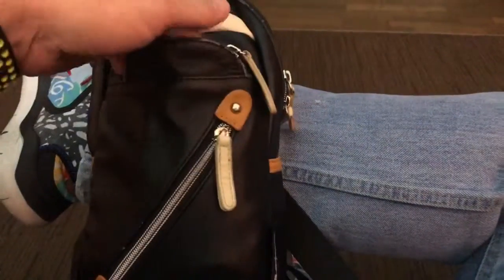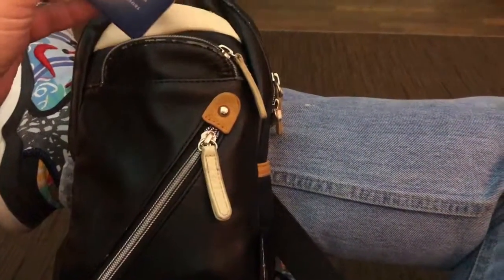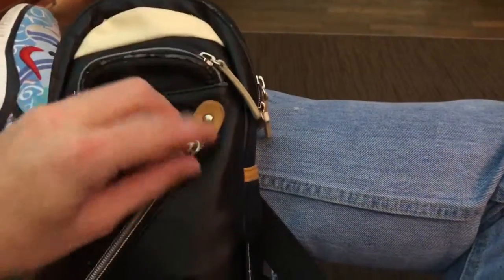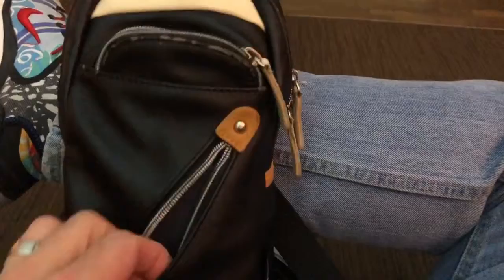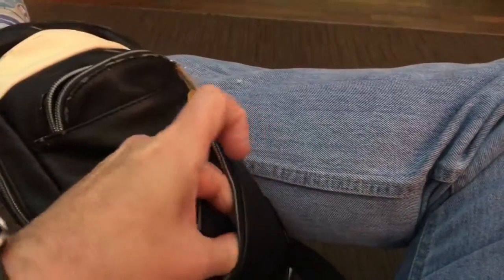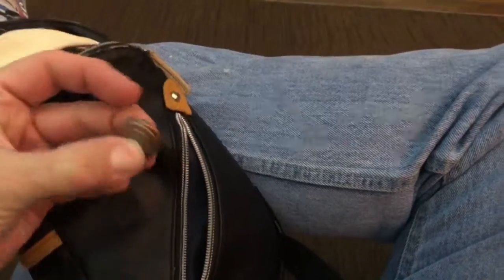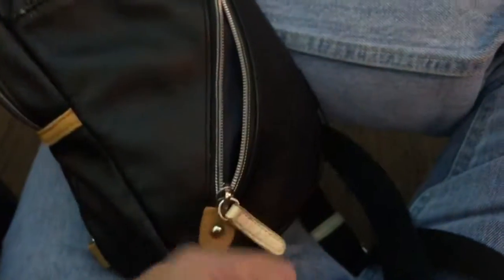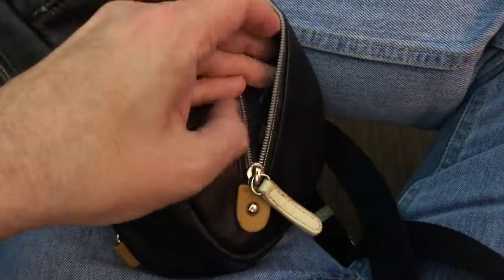So what do I have in it? Quite often in the front I have cards I'm going to use right away — things like my Nexus card, credit cards, etc. I have a little change purse here, which sometimes I'll keep the plugs and change in. Right now it's got American coins, so quite often I'll keep coins in there.